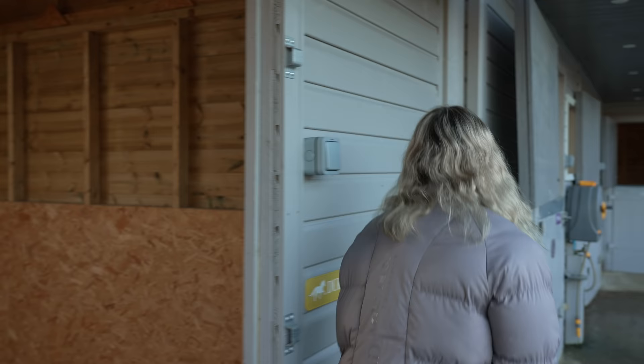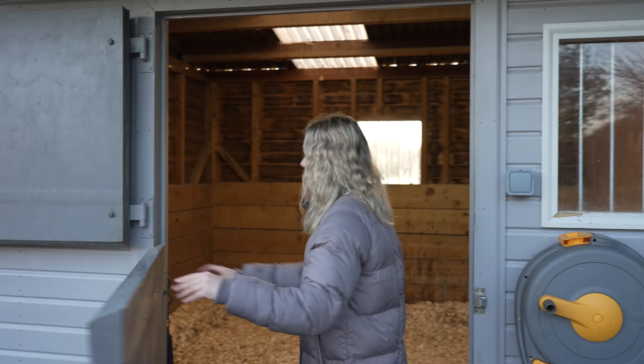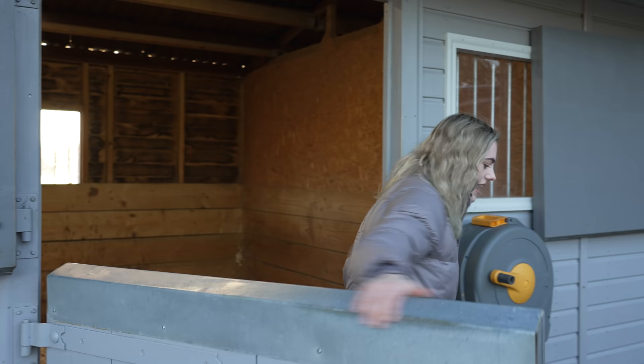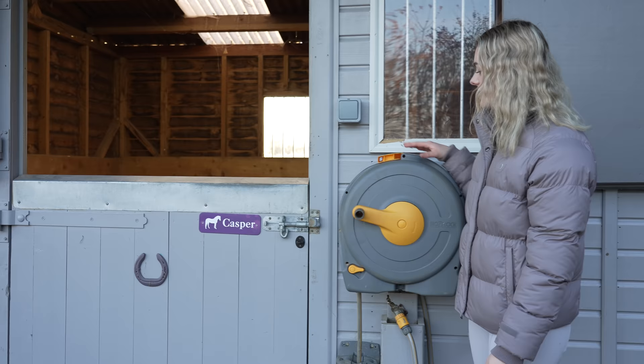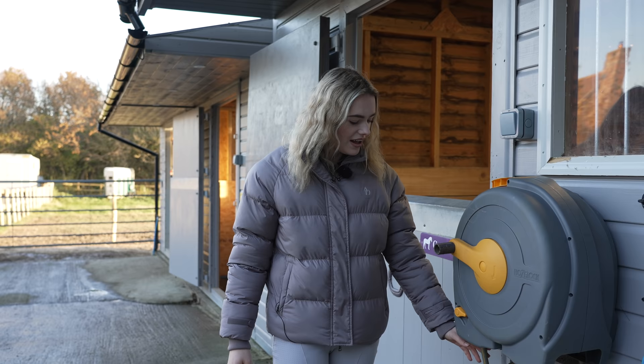Here we have Casper's stable — same as last time really, it's just now grey. He has a lovely big bed of shavings. We've got lights in here which really helps, especially in the winter if I need to change rugs. All of Casper's stuff is purple — his water bucket, he's got a little horseshoe, and a little name plate with his name on, which is so cute. This is also the yard hose pipe, which is Casper's favourite thing to lick and chew on. It's a wind-up one which is so useful because it doesn't get all tangled and knotty.